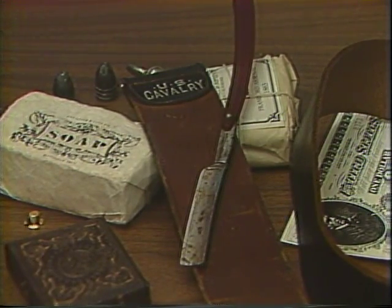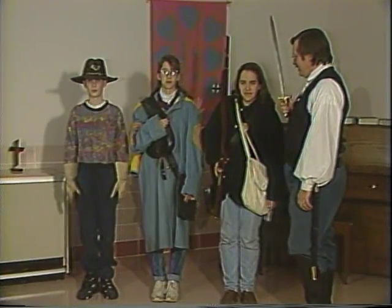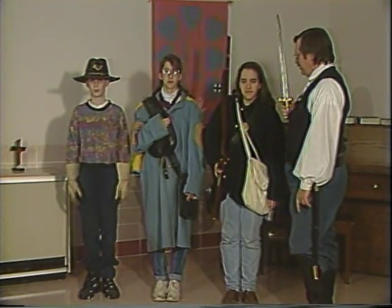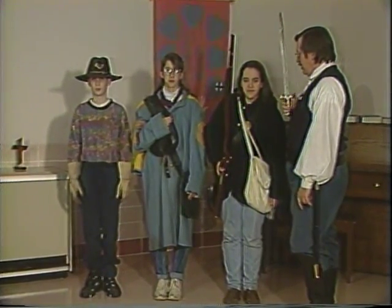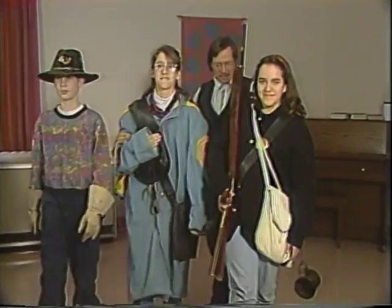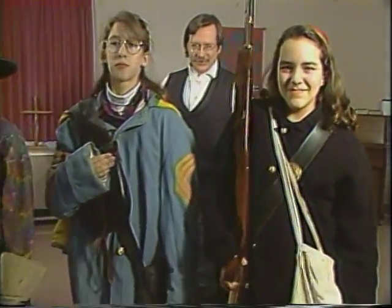What was it like to do the movie Gettysburg? Gettysburg was really unusual because we were on the actual battlefields. When we arrived in Gettysburg, we set up our tents, and we lived as the soldiers did. Reveille was played in the morning to get up at 4 o'clock. Taps was played at 10 at night. Bugle was played when it was time to go and eat.